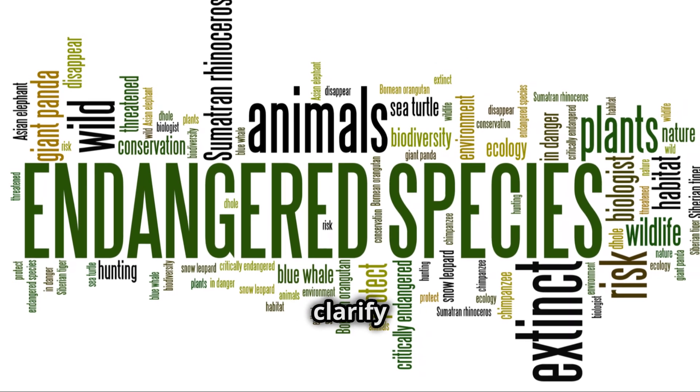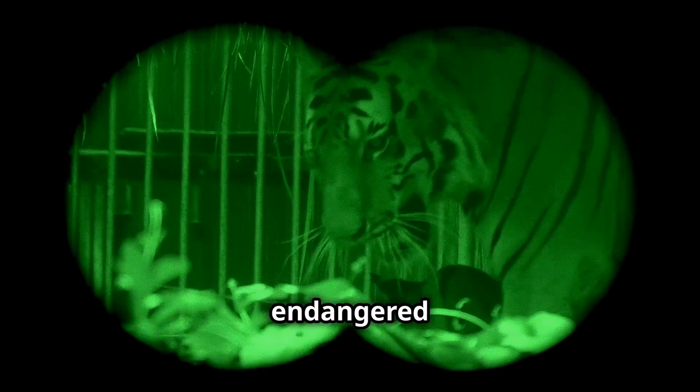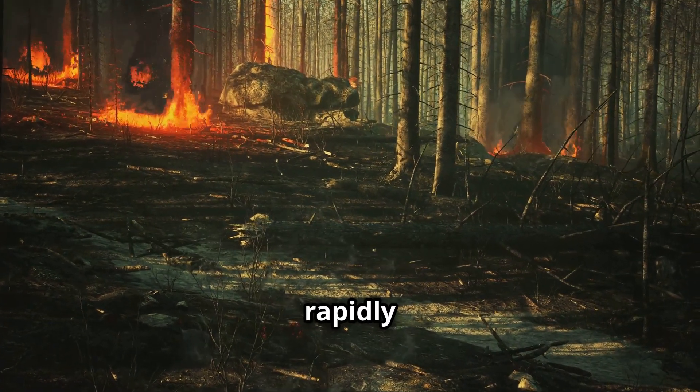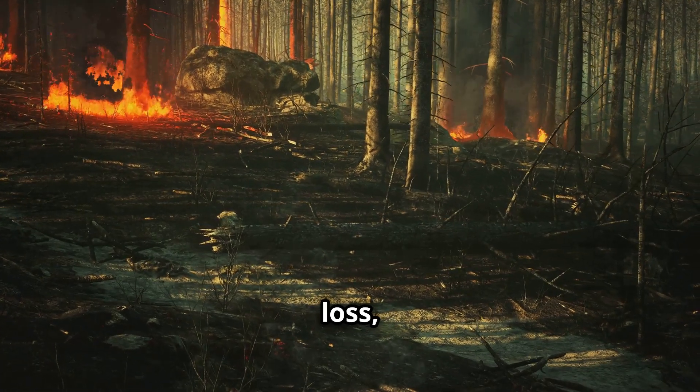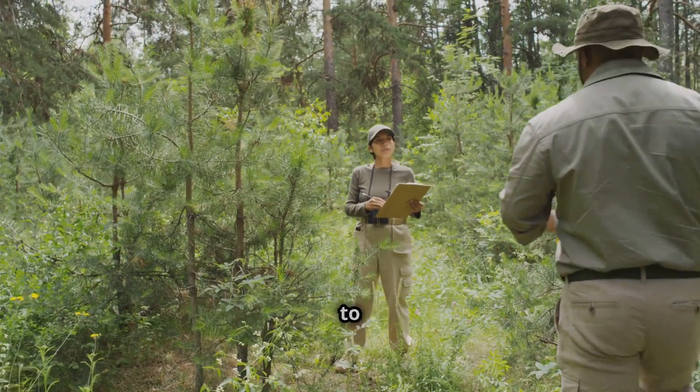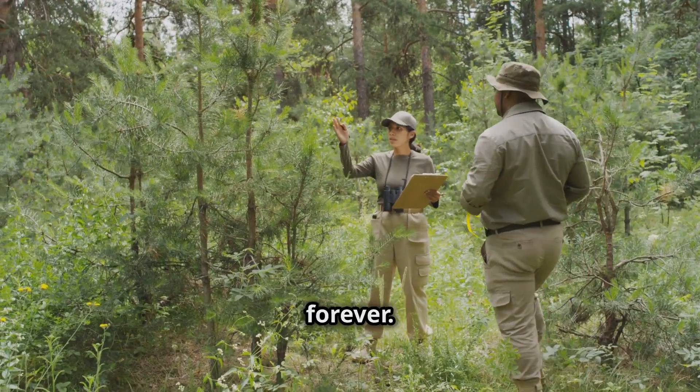First, let's clarify the terms. An endangered species is one that is at serious risk of extinction. These animals are still alive, but their populations are dwindling rapidly due to factors like habitat loss, poaching, and climate change. Conservation efforts are crucial to prevent these species from disappearing forever.